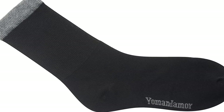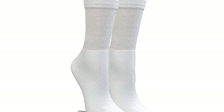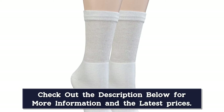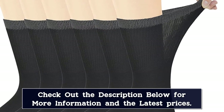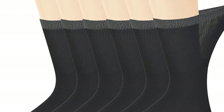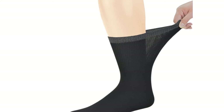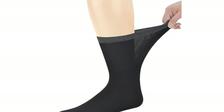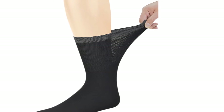"I am diabetic, but most importantly due to a disc problem in my back, I have unreliable sensation in my right foot with the first three toes and the ball of my foot," one shopper wrote. "I take my shoes off frequently to make sure I am not having skin breakdown in those areas. These socks are light and soft enough and don't have an uncomfortable seam. I don't need to check my feet as often because they just don't hurt as much. These are a godsend."